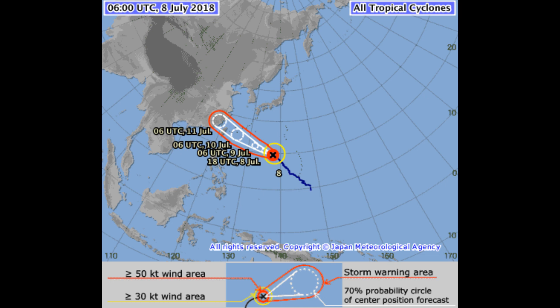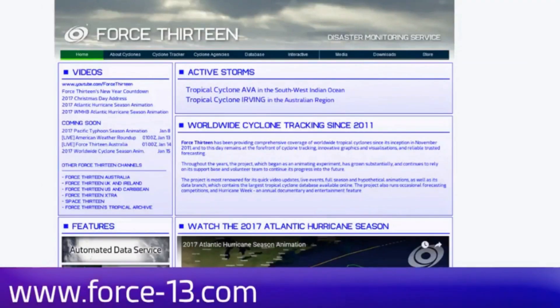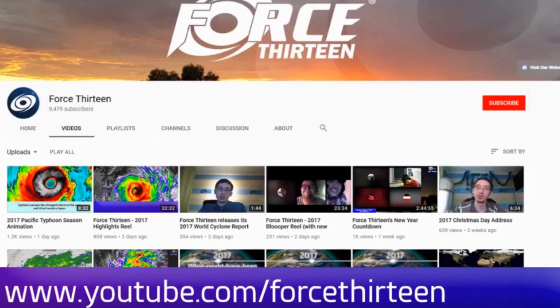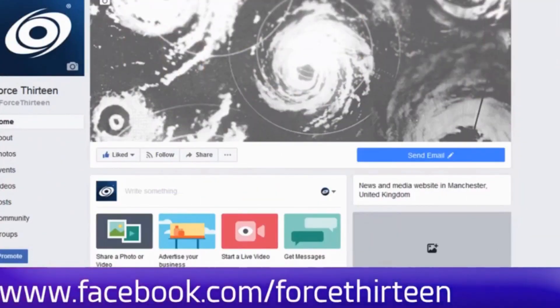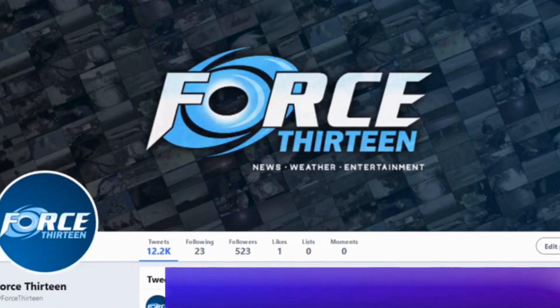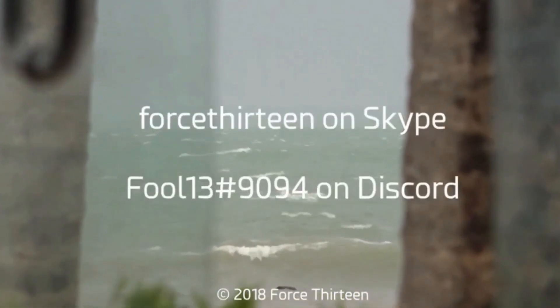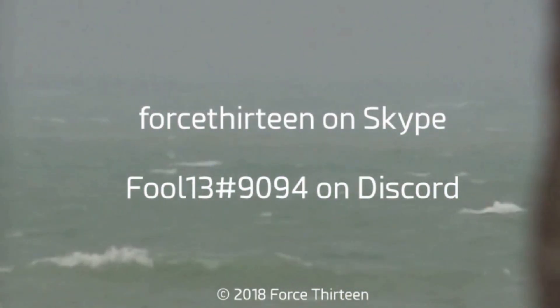We will continue to bring updated information. You can follow Force 13's outlets — the website force13.com, which has had a revamp and is still under reconstruction. Also on YouTube, and if you haven't subscribed that might be a good idea. We're also on Facebook under Force 13, and you can follow us on Twitter. You can also add Force 13 on Skype or the personal account on Discord: Force13 at extension 9094.